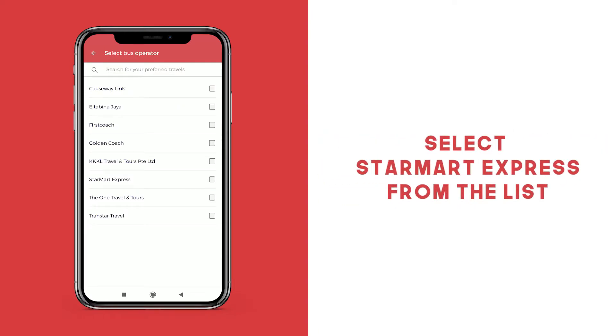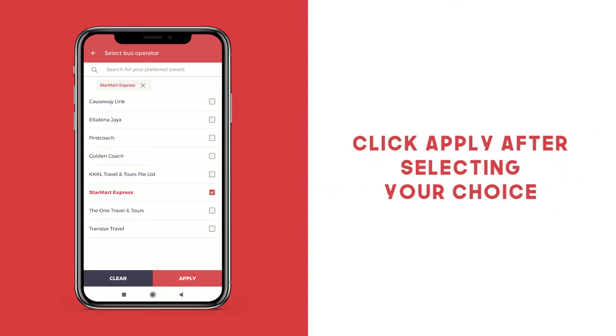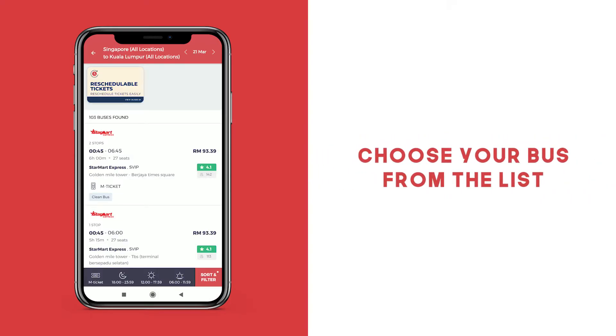The app will display a list of bus operators who service that particular route. Look for Star Mart Express. Select the bus operator and click Apply. Select the bus of your choice from the range of options that are displayed.